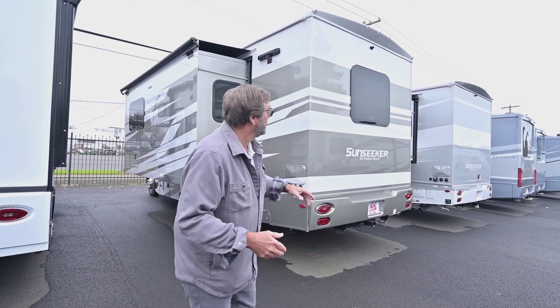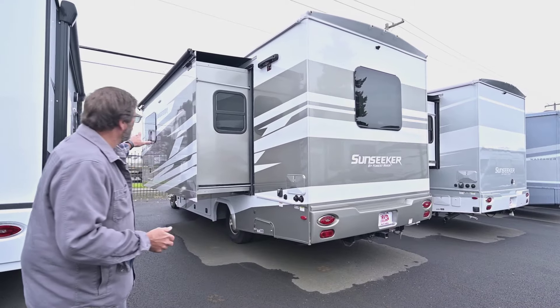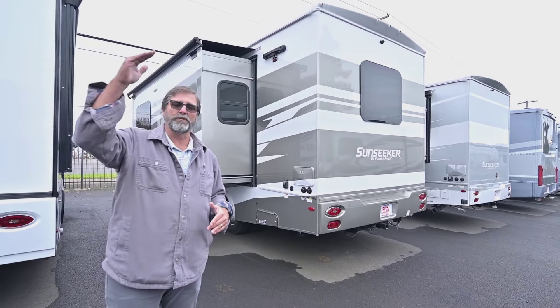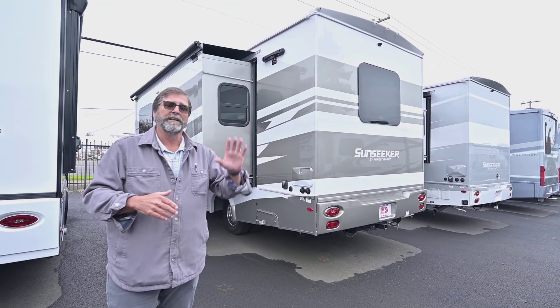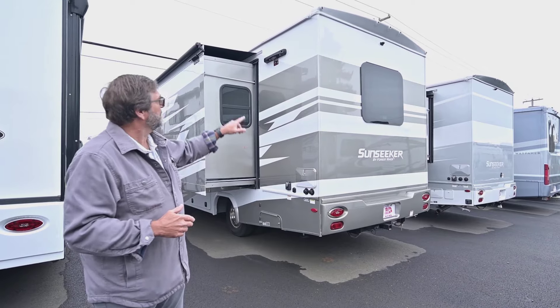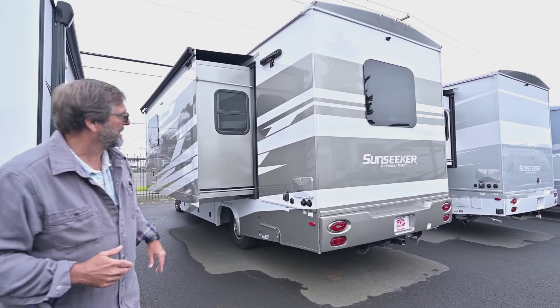As we look at this coach on the outside, the first thing you notice is this is a full body paint coach. Sunseeker offers a variety of trim levels, and the full body paint is a great big upgrade. You can see it's very beautiful and has great colors.